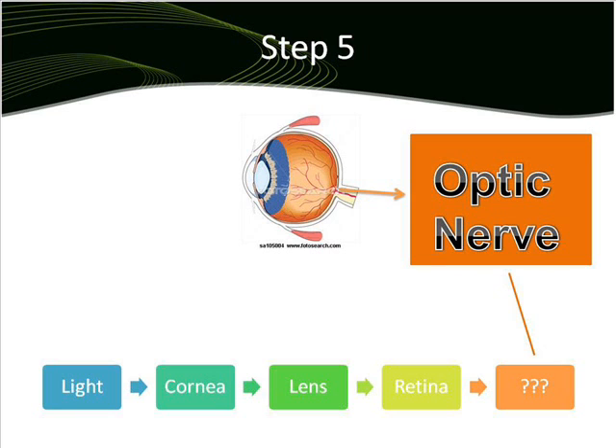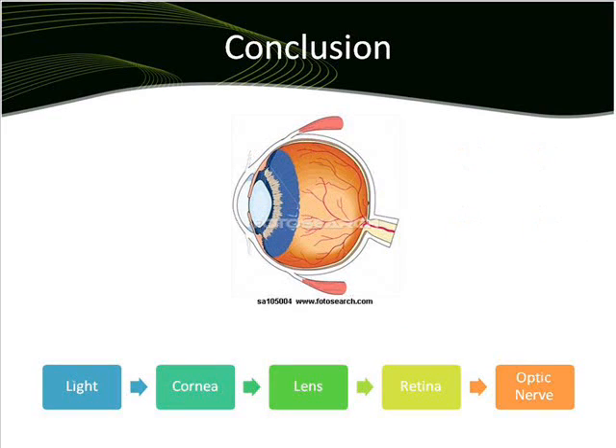After the message goes to the brain, the person can see what the eye has captured from outside. To help this process of the light passing through the eye, the eye uses another two parts: the pupil and the iris. The pupil's size is adjusted by the iris in order to control the amount of light that enters the eye, and the iris is the colored part of the eye that regulates the amount of light entering the eye.